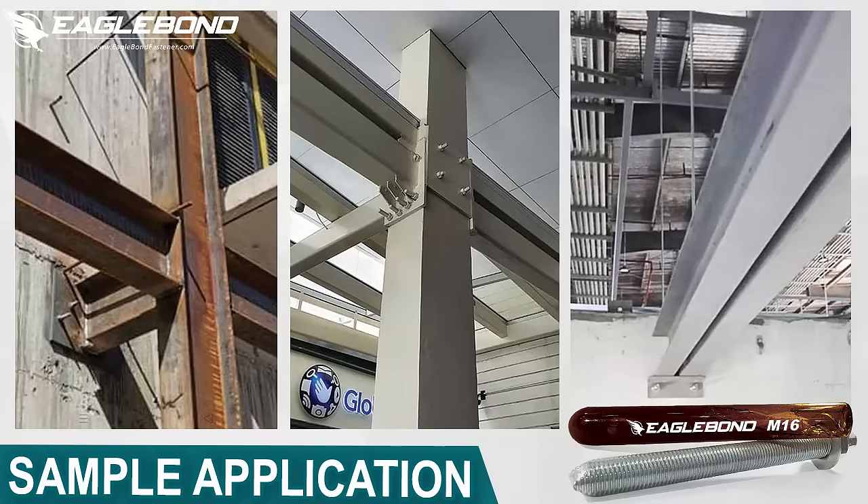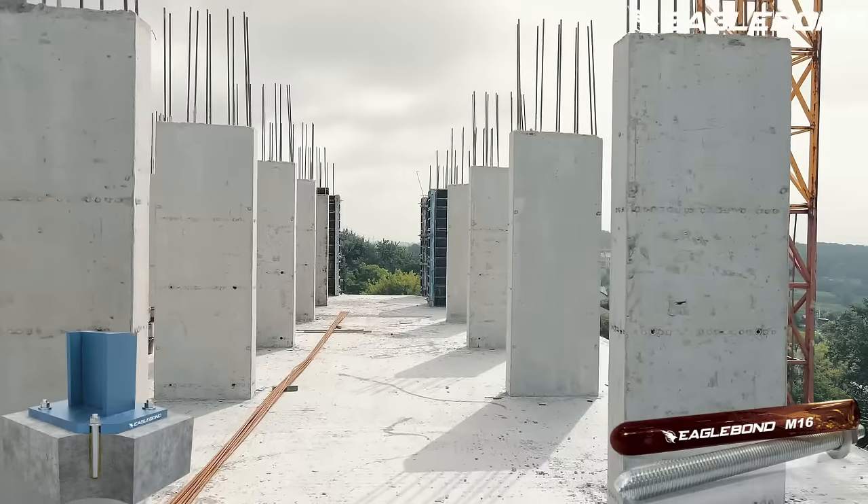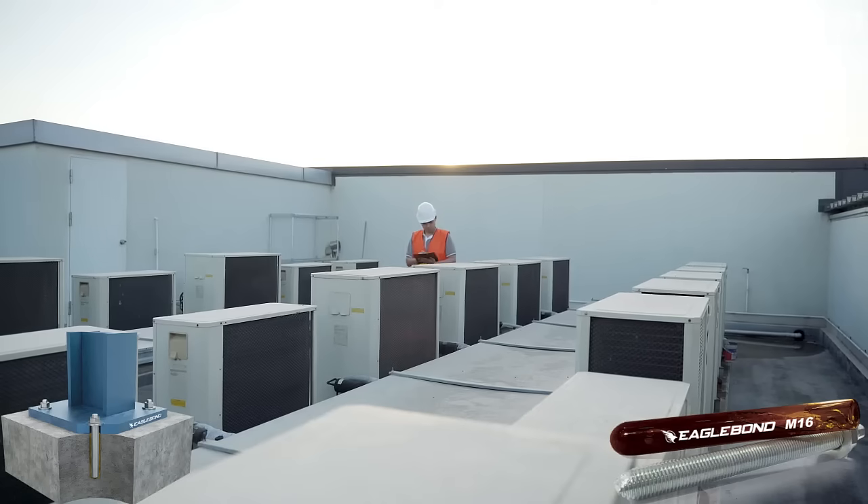Common applications include anchoring bolts in concrete structures for stable connections with slabs, columns, beams, and steel components, as well as securing machinery with excellent vibration resistance.